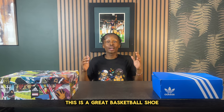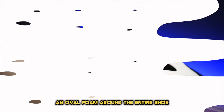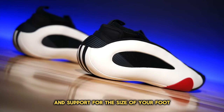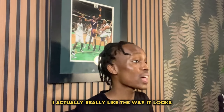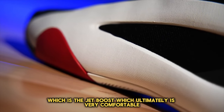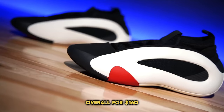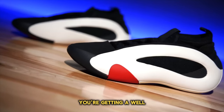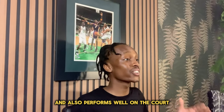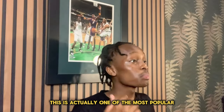Number seven, the Harden Volume 8. This is a great basketball shoe that incorporates an oval foam around the entire shoe, which provides great lockdown and support for the size of your foot. The midsole looks very futuristic and features new Jet Boost technology, which is very comfortable and great on your underfoot. Overall, for $160 you're getting a well-rounded basketball sneaker that looks really good and also performs well on the court.